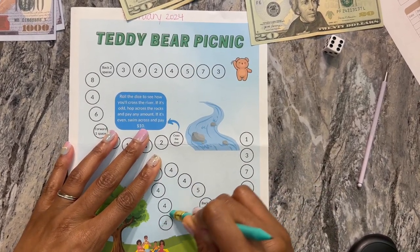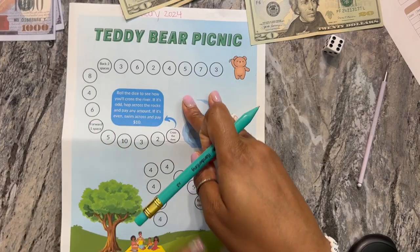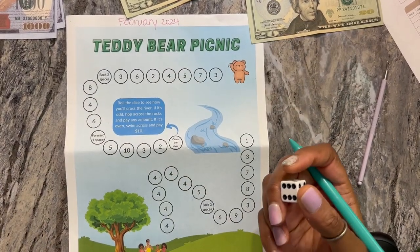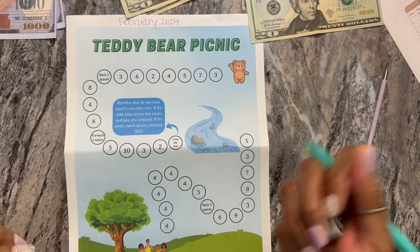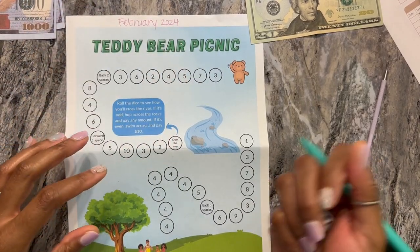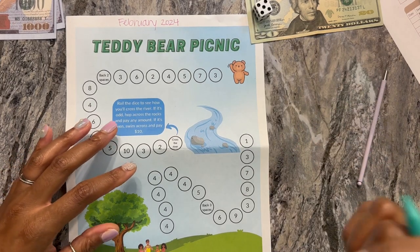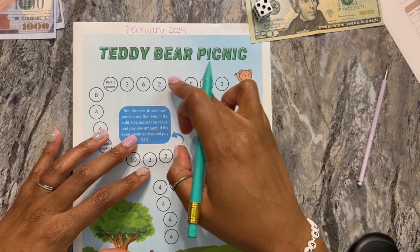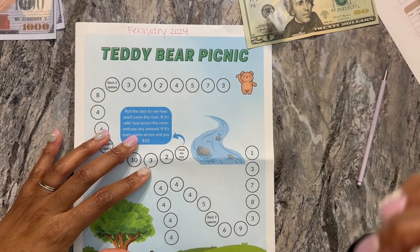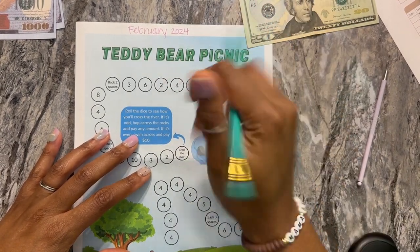I'm trying to find my sweet spot for recording — it's not super early in the morning because my coffee hasn't kicked in, and apparently it's not late at night either because right now I'm running on fumes and can't even think straight. So let's try again. All right, we're starting with five, which is $2. Then one — we're at $8.